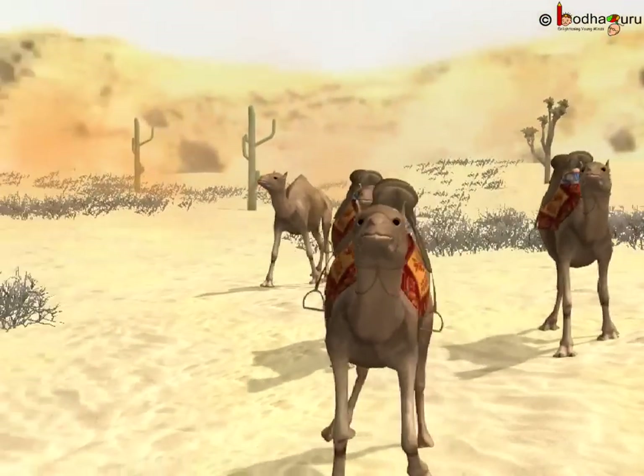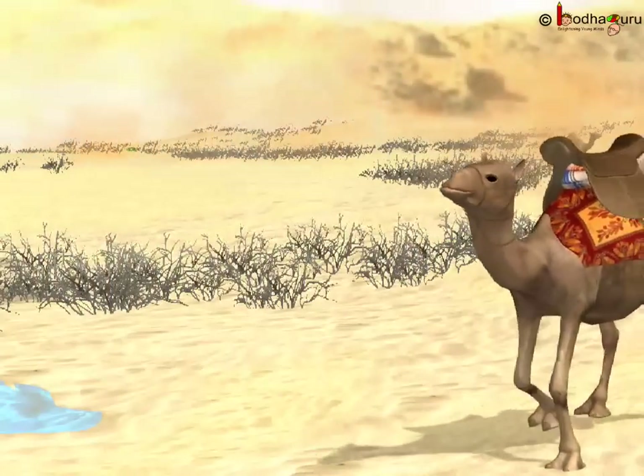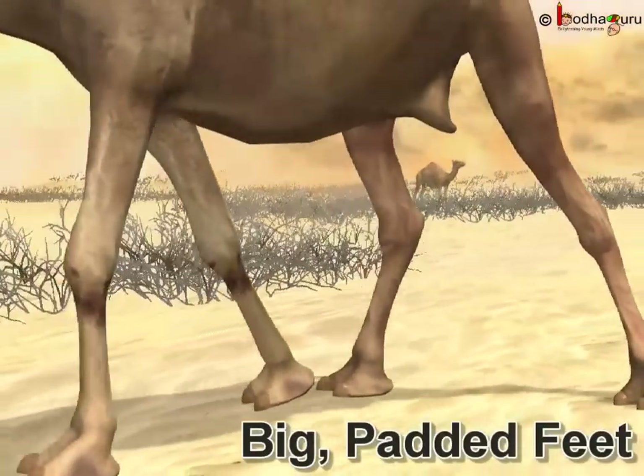The camel has broad padded feet. They do not sink in the sand while walking or running in the desert. Its long legs help it move across the desert quicker and keep the sand off the camel's stomach.